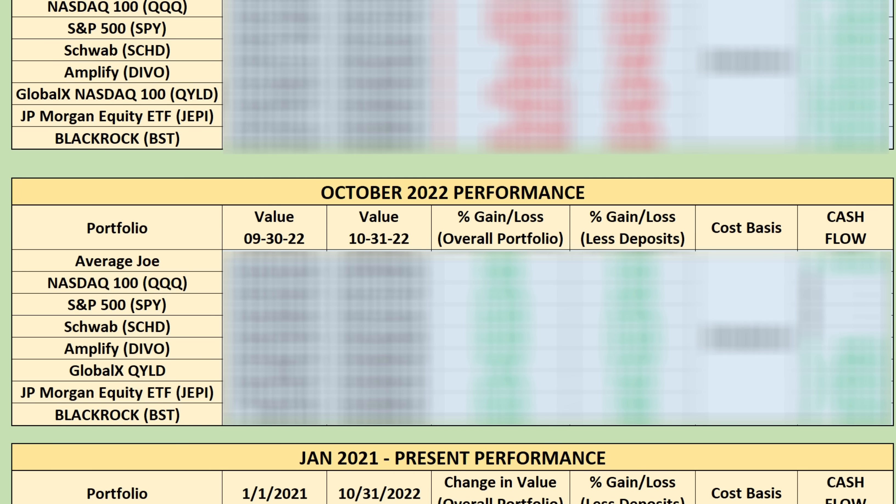We're going to jump right into it and look at my portfolio results specifically for the month of October. Then we'll back out and look at the entire year-to-date performance, and also the performance all the way back to when we first started tracking it in January of 2021. We'll look at the overall portfolio value change and how much the portfolio has grown percentage-wise when we factor out the deposits year-to-date, and we'll look at the monthly cash flow.